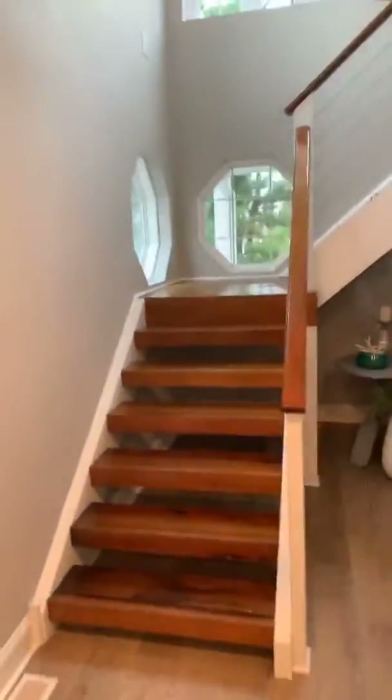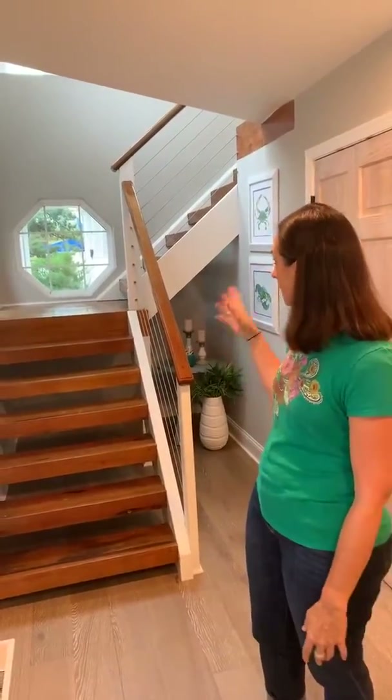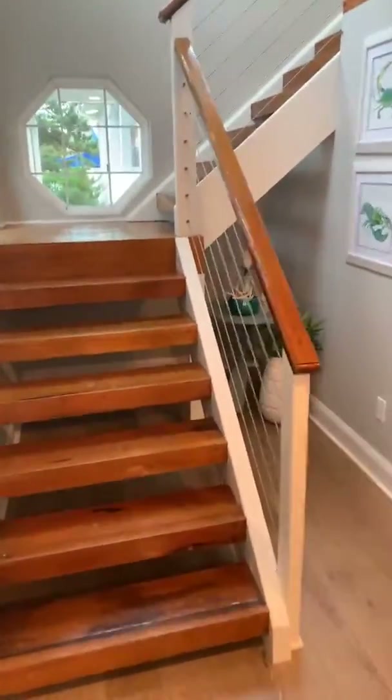Check out these stairs — so these stairs are from an original Navy ship. The previous owner was in the military and somehow got his hands on these awesome stairs from a Navy ship. Even though they were very dated, we didn't want to get rid of them, so we cleaned them up, got rid of a lot of the darker wood, and added cable rails to give it a more modern look.